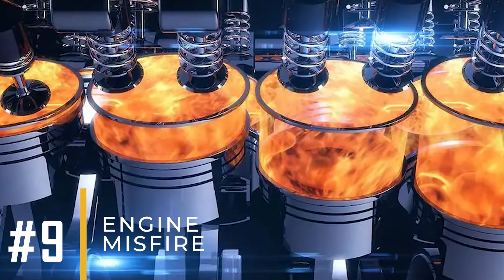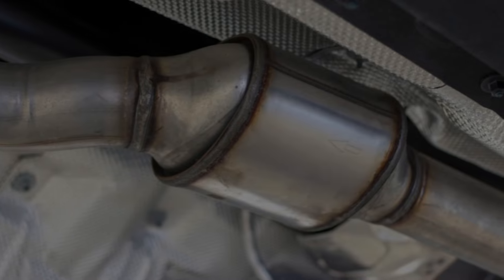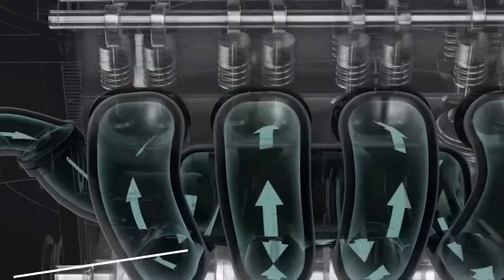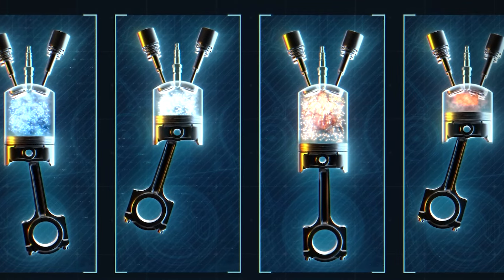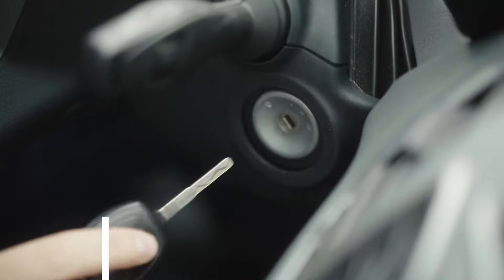Number 9: Engine Misfires. A clogged catalytic converter limits the flow of oxygen in engines. Engines need plenty of oxygen for fuel combustion to happen correctly. So with reduced airflow, there's too much unburned gas, causing overheating and potentially leading to engine misfires.